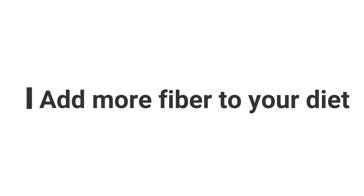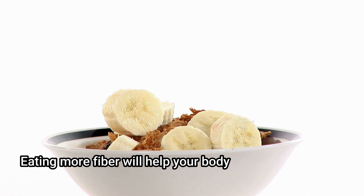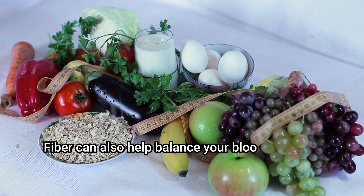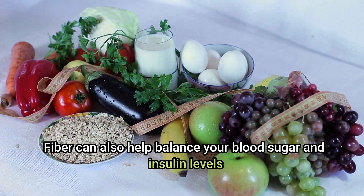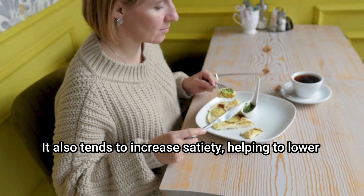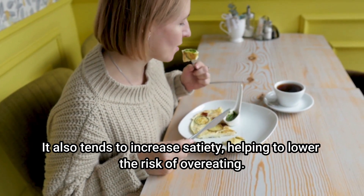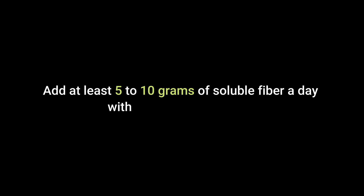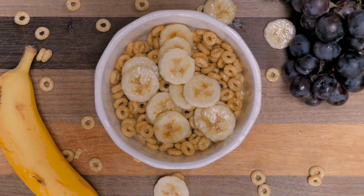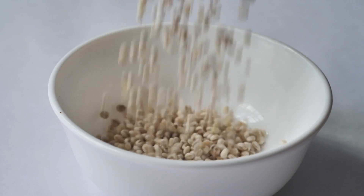Add more fiber to your diet. Eating more fiber will help your body get rid of uric acid. Fiber can also help balance your blood sugar and insulin levels, and tends to increase satiety, helping to lower the risk of overeating. Add at least 5 to 10 grams of soluble fiber a day with whole foods such as fresh, frozen, or dried fruit, vegetables, oats, nuts, and barley.